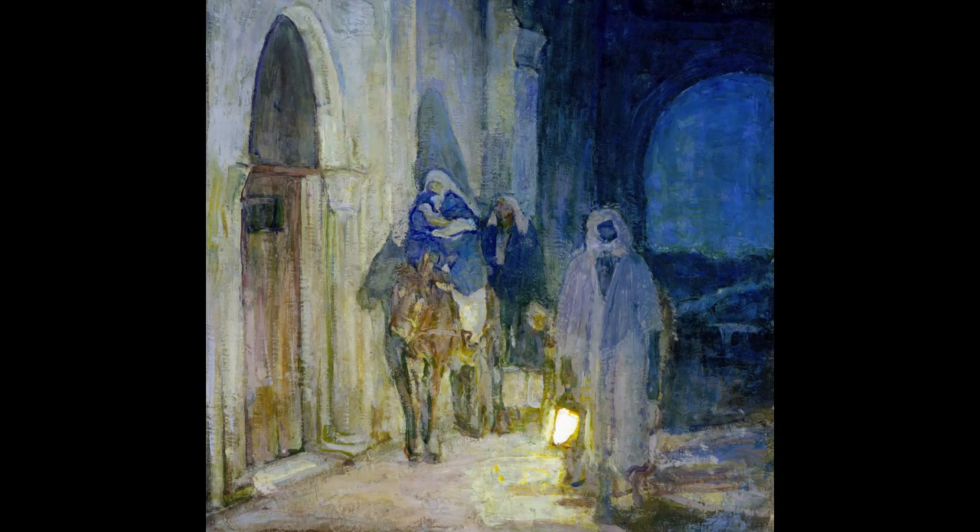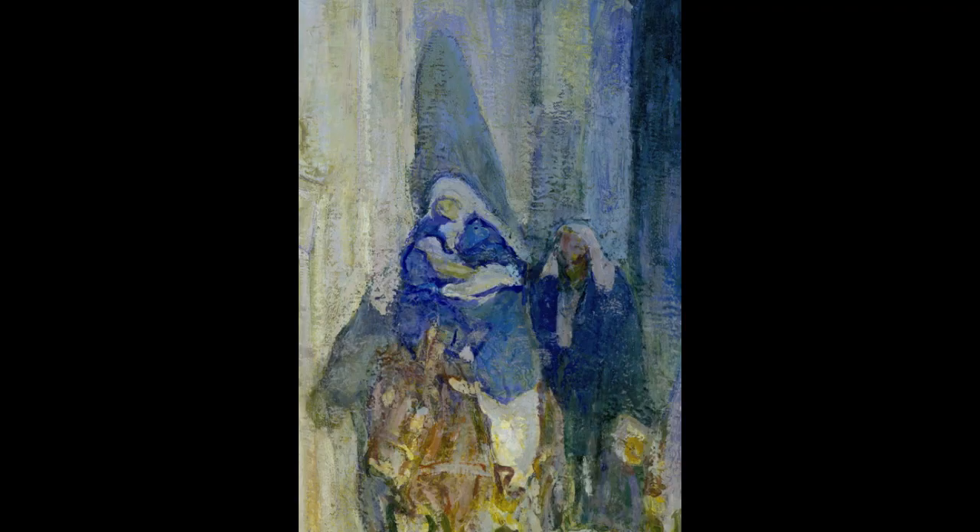The ominous mood in this depiction of the flight into Egypt depends on a dramatic juxtaposition of light and shadow. This contrast of light and darkness, particularly in the large shadow behind Mary, is key to the sense of danger and even death conjured in this nocturnal scene of clandestine departure.